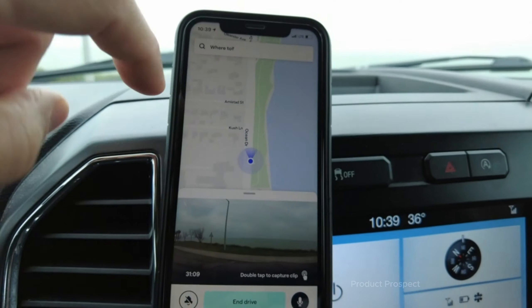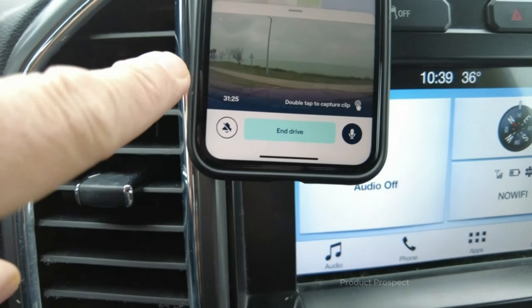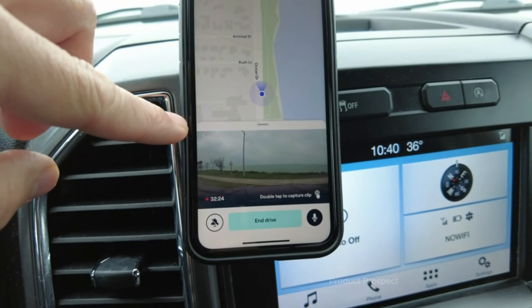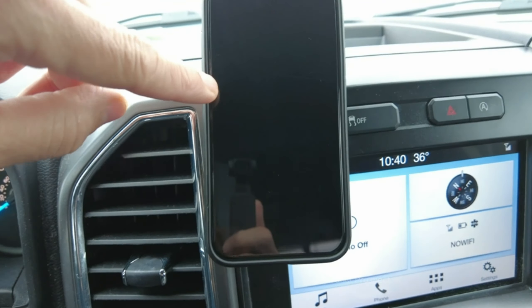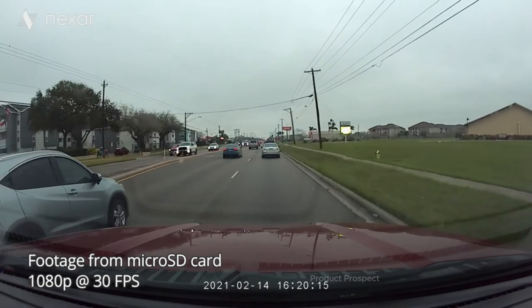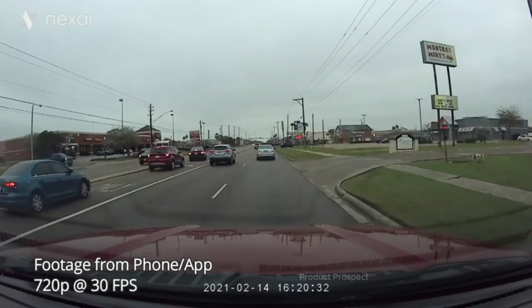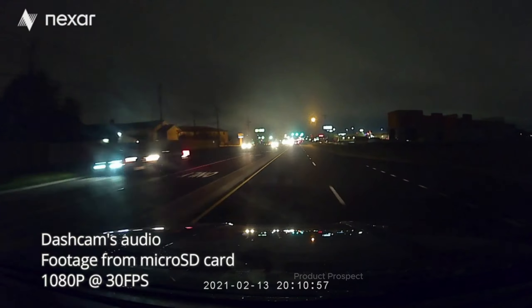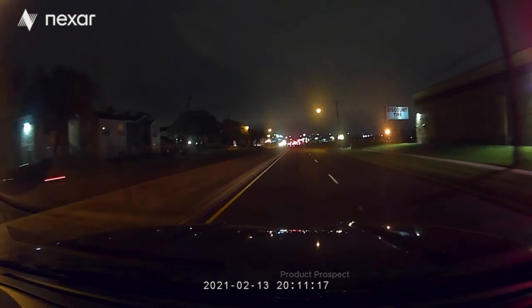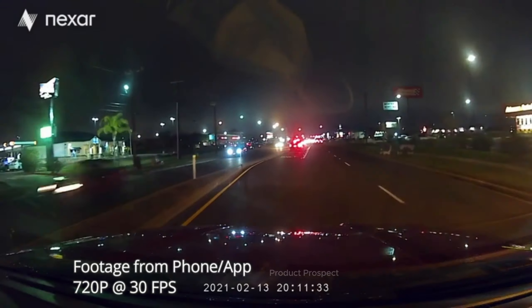The only hiccup: since the Beam connects via Wi-Fi, you can't use wireless Apple CarPlay or Android Auto simultaneously. But plug your phone in and problem solved. GPS — check! The antenna doubling as the windscreen mount might not be the sleekest solution, with the suction mount and the dash cam plugging into it with a short cable, and another cable snaking to your car's power socket — aesthetics take a bit of a hit. Despite that, the Beam brings serious bang for your buck, and the user-friendly app makes setup and daily use a breeze.